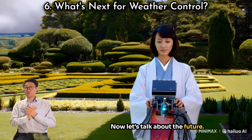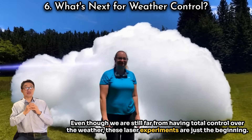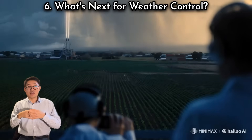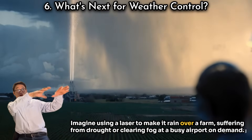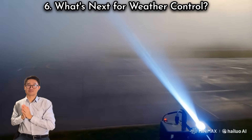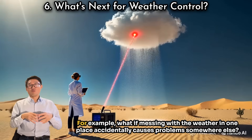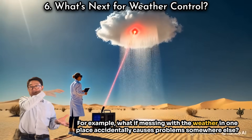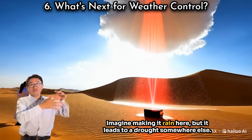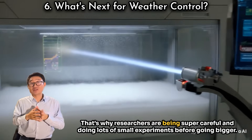Even though we are still far from having total control over the weather, these laser experiments are just the beginning. Scientists are trying to make these techniques work over large areas — imagine using a laser to make it rain over a farm suffering from drought, or clearing fog at a busy airport on demand. But there are some big questions to answer first. For example, what if messing with the weather in one place accidentally causes problems somewhere else? Imagine making it rain here but it leads to a drought somewhere else — that's why researchers are being super careful and doing lots of small experiments before going bigger.